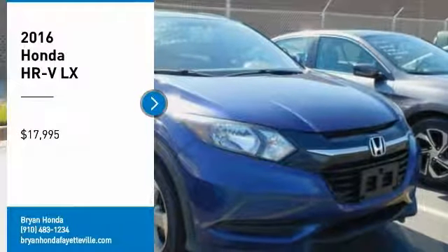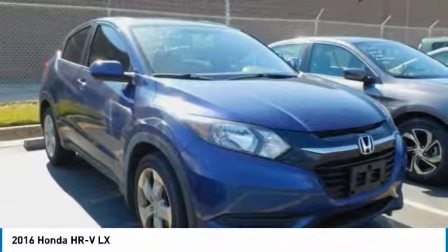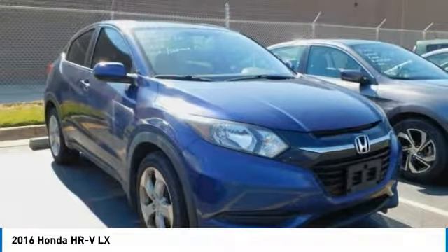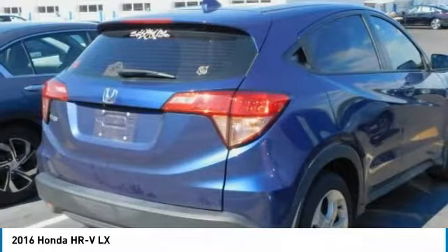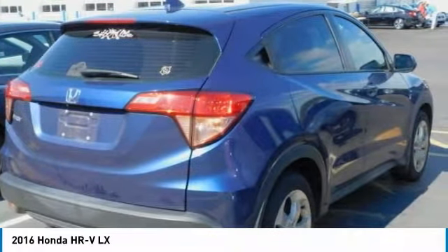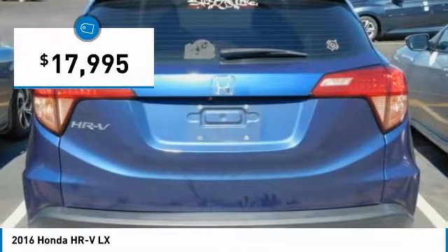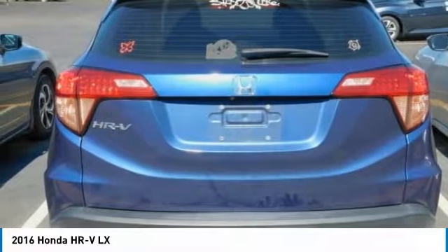We are pleased to show you the 2016 Honda HR-V. The HR-V has a good-looking exterior with a clean design. It comes with a well-tuned suspension and a handsome and flexible interior with tons of options to choose from, and is priced below $20,000. Here are some of this vehicle's great options.